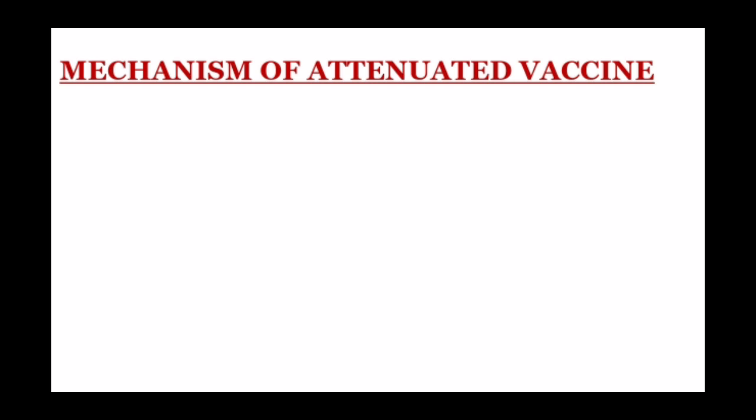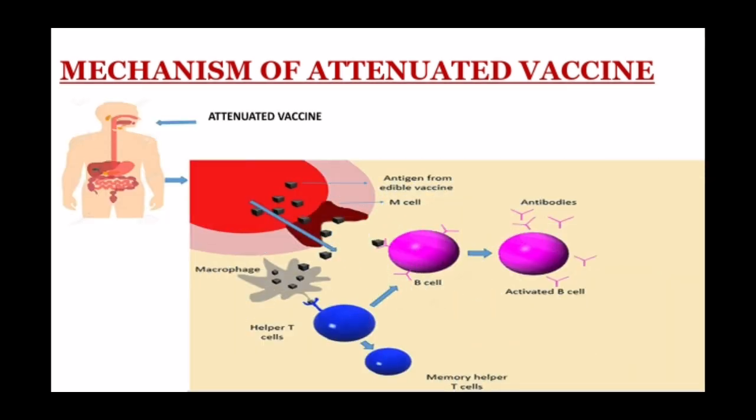So how does this vaccine actually work? The attenuated vaccine shows its mechanism after entering the human body, where it releases antigens. These antigens activate macrophages and helper T cells, which are responsible for producing an immune response. These helper T cells activate B cells, and these B cells produce antibodies against the antigens. Helper T cells also produce memory helper T cells, which keep the memory of these antigens for future viral attacks. This is how the attenuated vaccine shows its mechanism to protect against coronavirus.